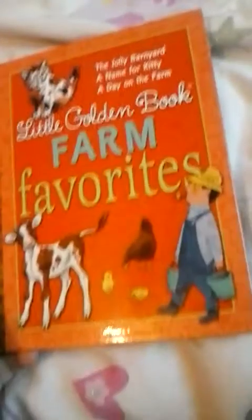And then this one is basically a different book, but it also has different stories in it. This one is called Little Garden Book Farm Favorites, and it has different stories in it — like, for kids. It's pretty cool.